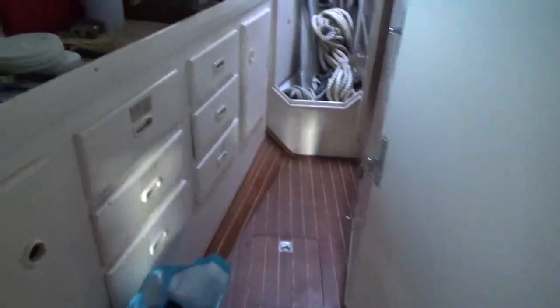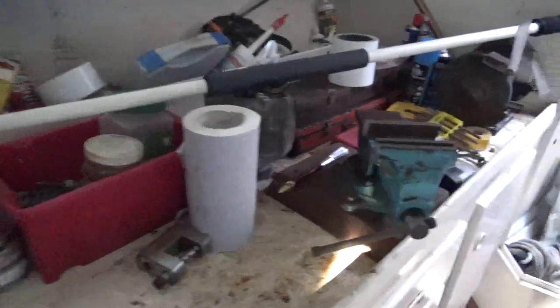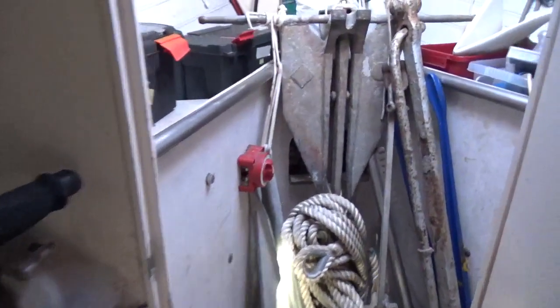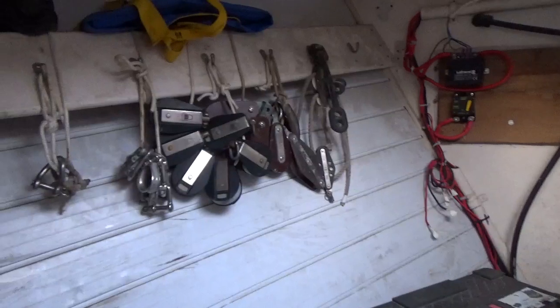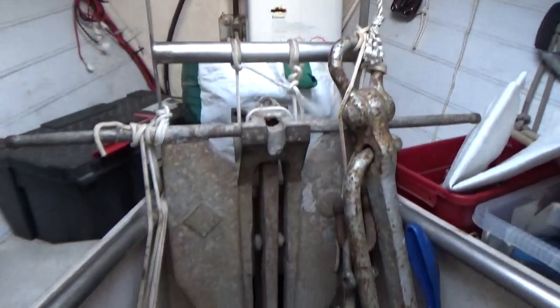And then if I go forward again, this is the workshop, although this could have been another bunk. And right up forward is a full peak, complete with rigging equipment, heater, and another anchor.